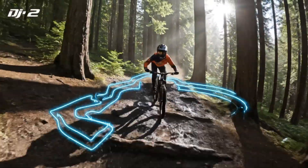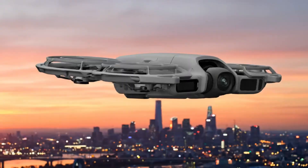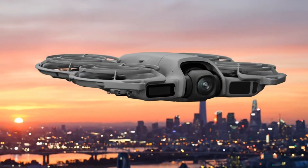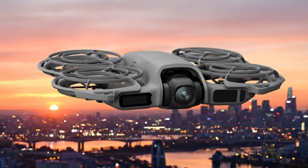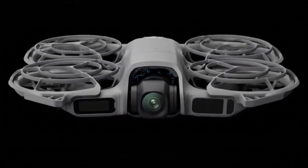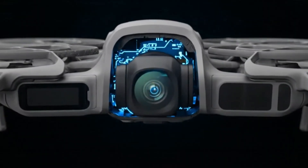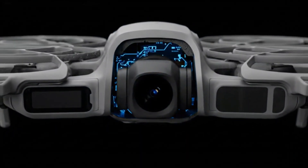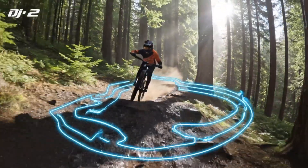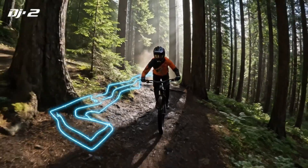Something big is coming, and if the whispers are true, the DJI Avata is about to change everything we thought we knew about FPV drones. Leaks from Chinese social media have already given us our first glimpse, and wow, it looks nothing like its predecessor. The bulky orange bumpers — gone. The chubby shell — gone. What we're looking at now is a sleeker, sharper, and fiercely aerodynamic beast.